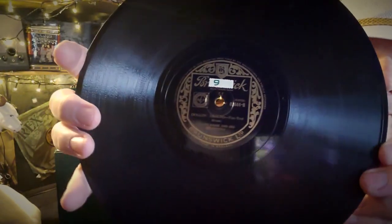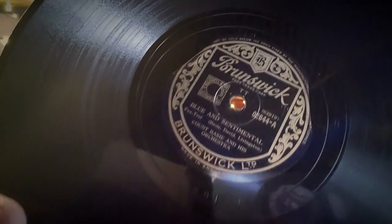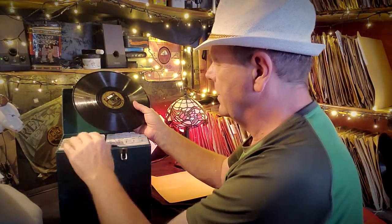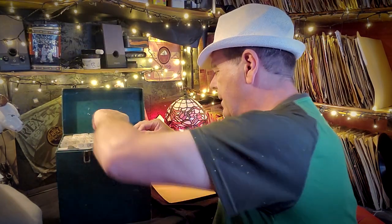Number nine is a Brunswick - it's Dogging Around by Count Basie and His Orchestra, and Blue and Sentimental by Count Basie and His Orchestra on the other side. You can see that lovely Brunswick label there. I apologize for the way I'm doing this but there's a lot here. That goes back to number nine.